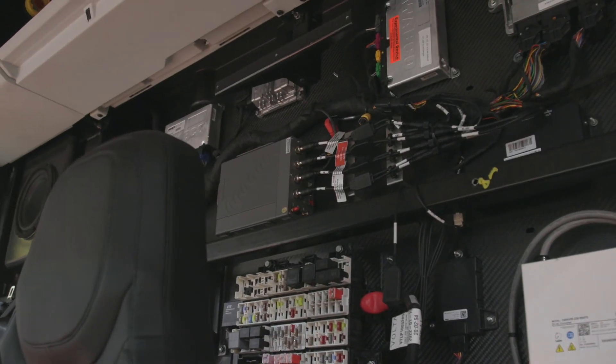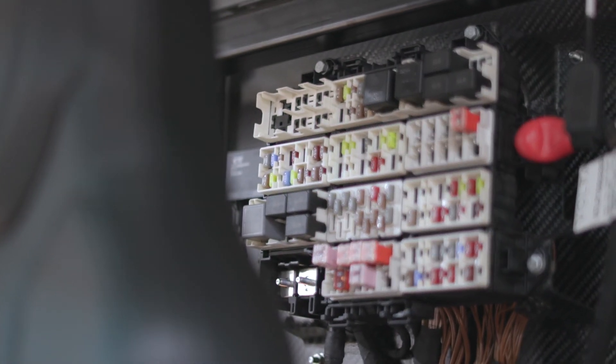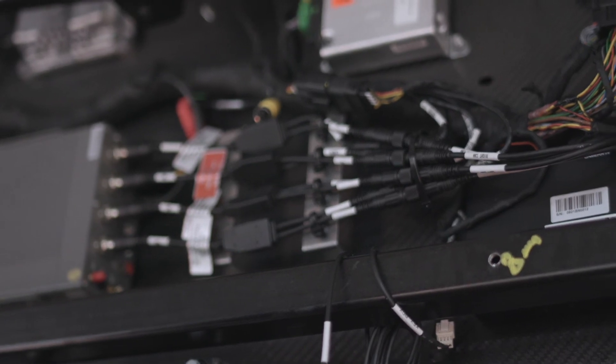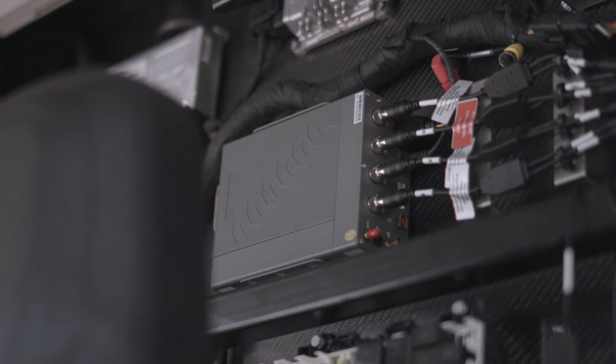Before we trim the vehicle, we need to install all of the electrical systems. At the back here you can see the control centre of the vehicle where all the modules are located. All of that needs to be connected together with the wiring systems on the vehicle, and that prepares it to power up and test, which is the next big stage.